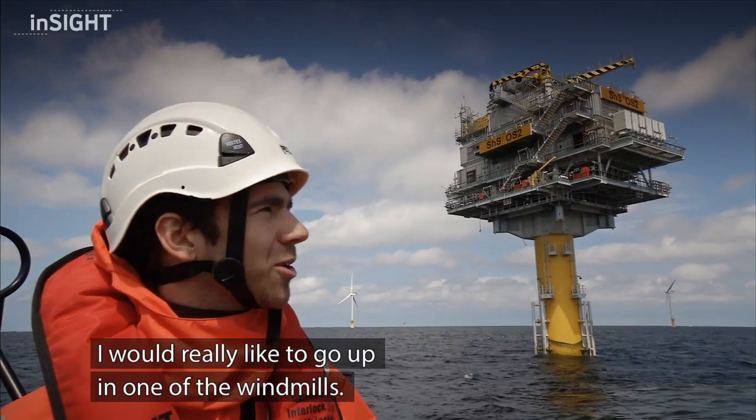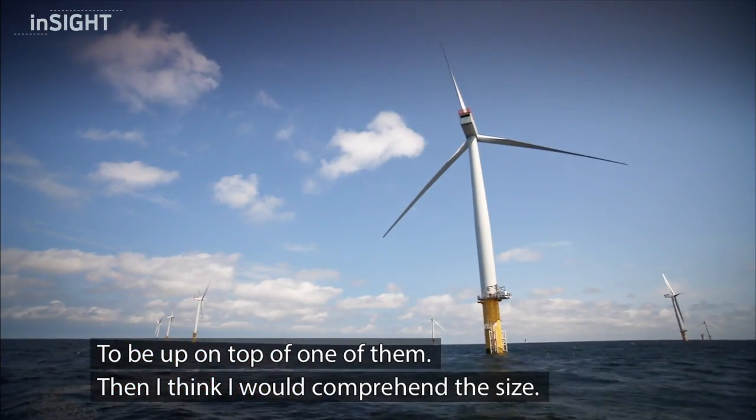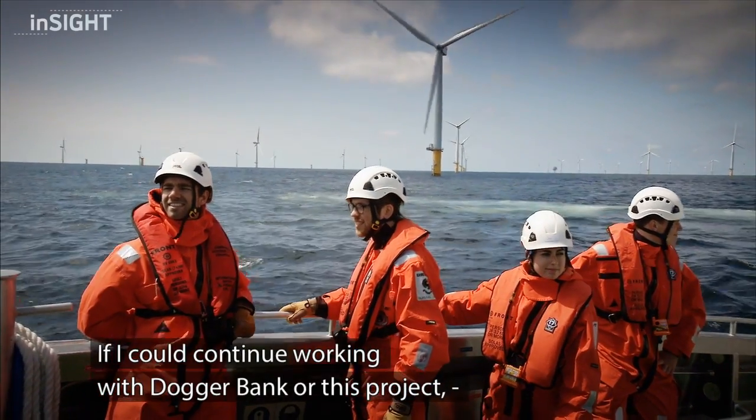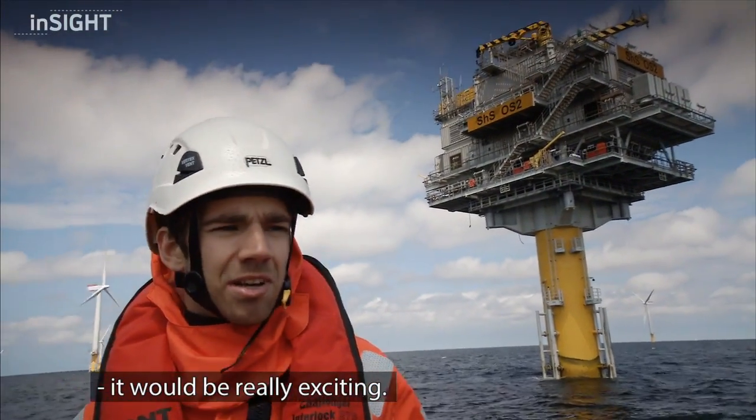I would really like to go up to one of the windmills, to be up on top of one of them. And then I think I will comprehend the size. If I could continue working with Dogger Bank or these projects, that would be really, really exciting.